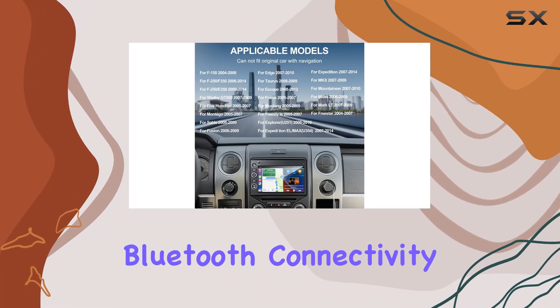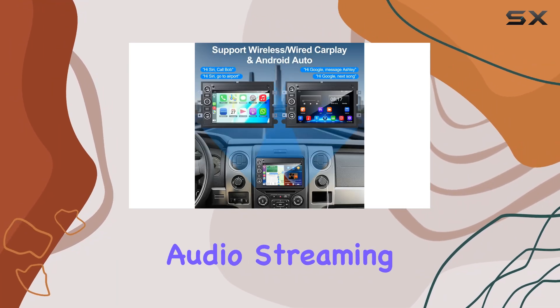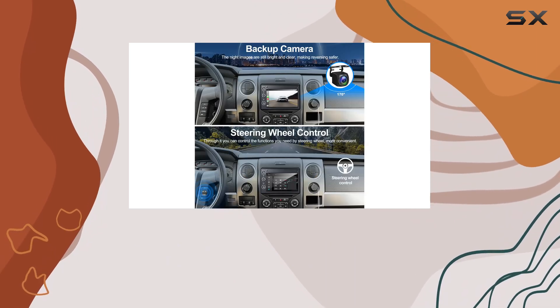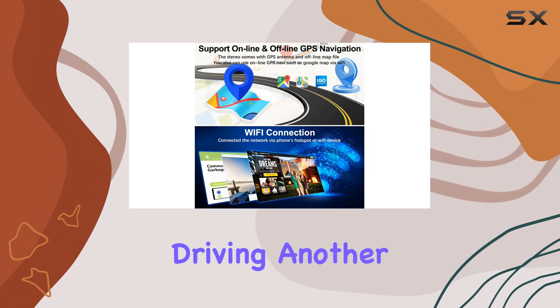The Bluetooth connectivity of the stereo supports hands-free calling and audio streaming. This means you can play music from your phone or take calls without ever needing to physically handle your device while driving.